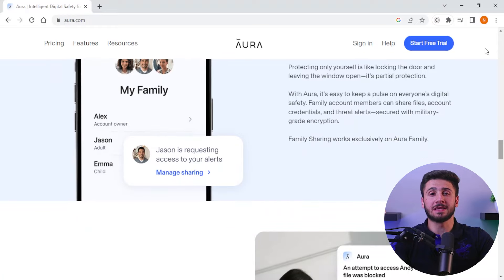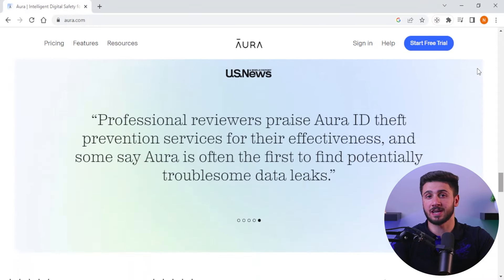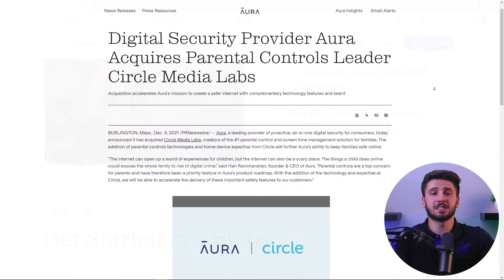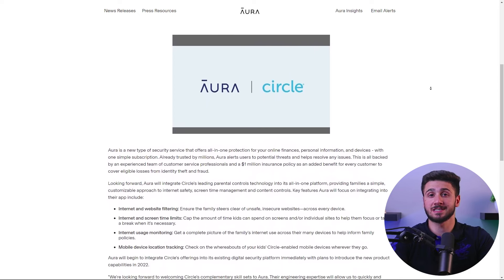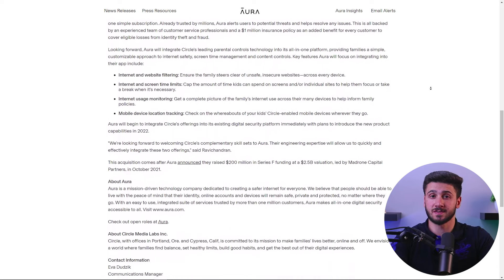Before we get into the features Aura offers, let's talk about the company itself. Aura is a company that initially provides family security services such as identity theft protection, as well as many other features for their users. But in 2021, Aura acquired Circle, which is a giant when it comes to parental control services, and they are continuously integrating parental control features into their services.